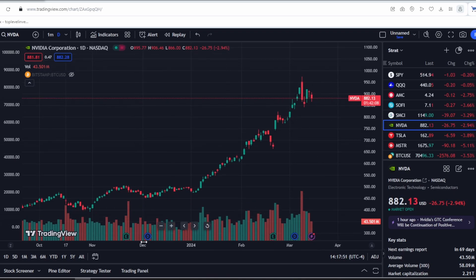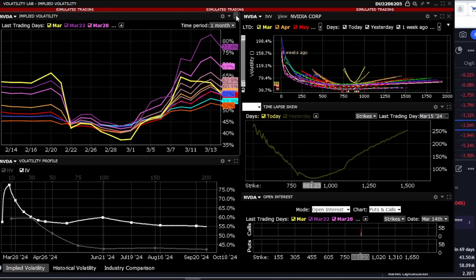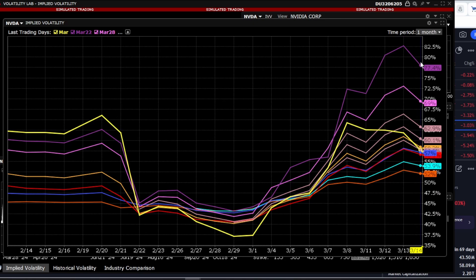Let's take a look at the options market, specifically at volatility. The volatility is quite high at the moment — it's important to pay attention to this, and I'll explain why shortly. It remains at a level of 60 to 70%, which is quite significant.